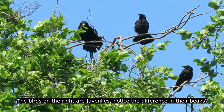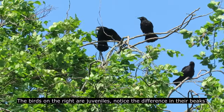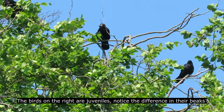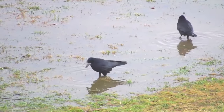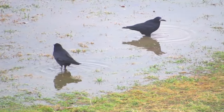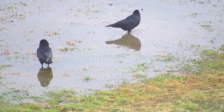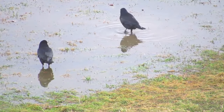Young rooks look very similar to adults but their bills are black, have feathers running along their tops, and they lack the featherless patch at their bill's base. Each pair of rooks will only nest once per year but will maintain a close bond with their partner outside of the nesting season, feeding and roosting together.